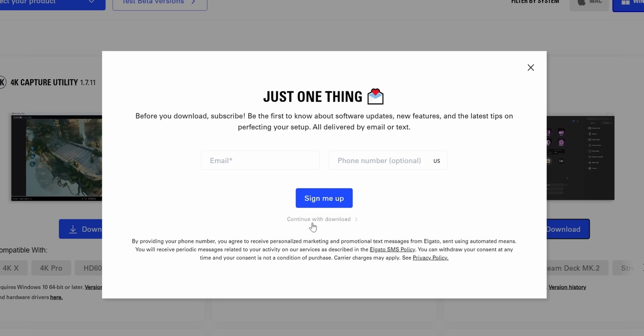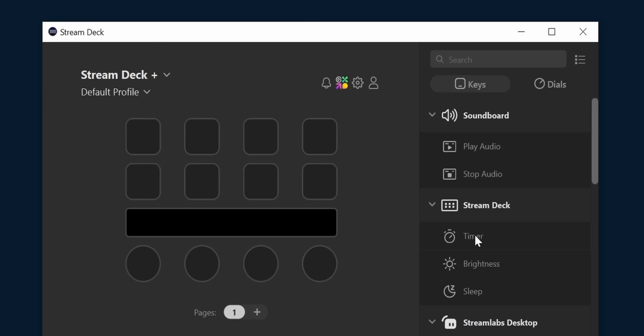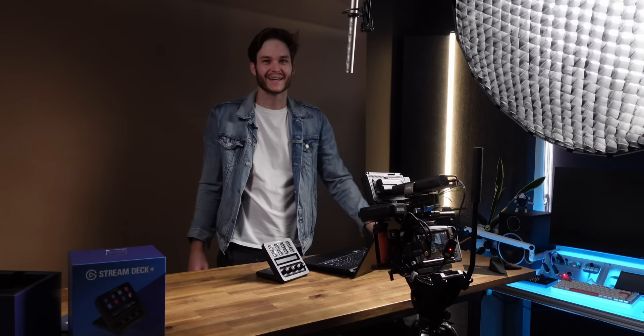Installing the Stream Deck software — I'm not going to sign up for emails, just let me download it. And what — get out of here. That's actually sick.